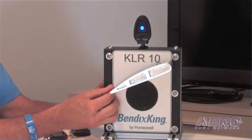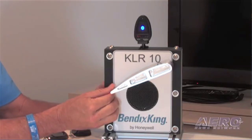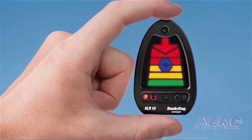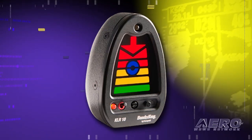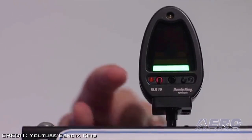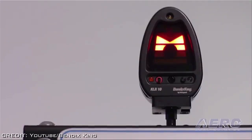Bendix King has received FAA approval to install the KLR-10 Lift Reserve Indicator in certified General Aviation aircraft. The KLR-10 delivers AOA information through an intuitive color-coded visual display representing lift reserve in a compact indicator, with red indicating little lift is left and green indicating there is enough lift for stable flight.